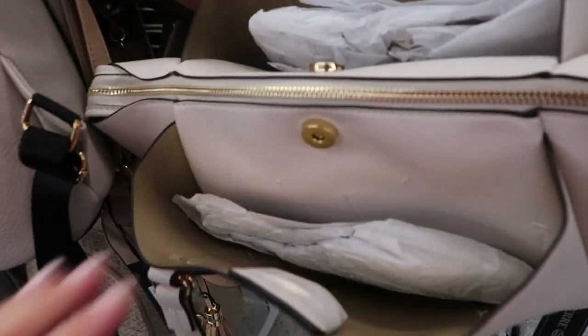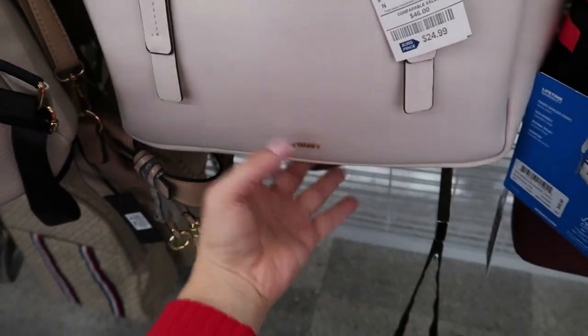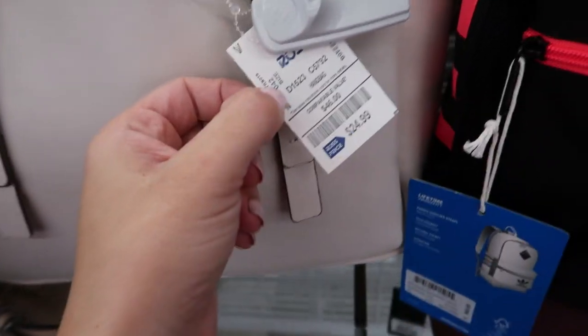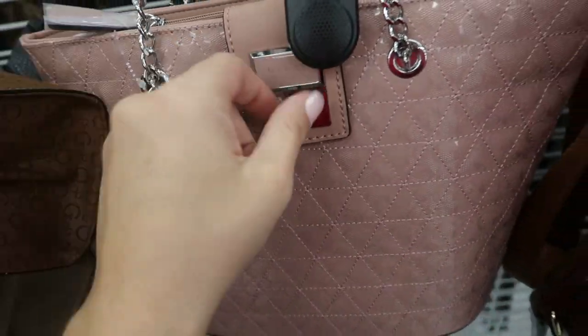This bag is really pretty — I don't see a brand. Oh, it's 9 West. It's like a faux leather but with a vinyl kind of feel. It's $24.99 with a lot of compartments. There's also this pink Guest for $37.99.